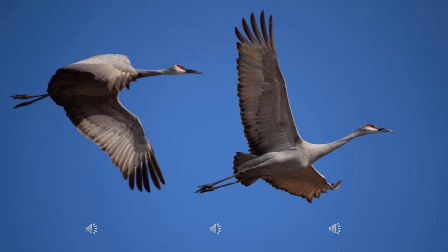When flying, sandhill cranes stretch out their neck and their legs trail behind. Typically mating for life, they stay with each other throughout migration. When you see two flying together like this, they are likely a mated pair.